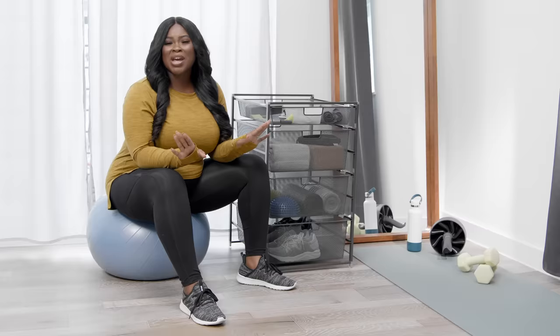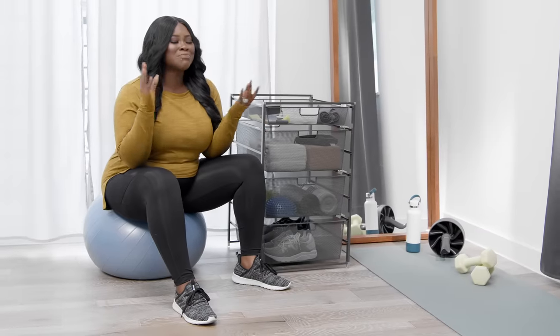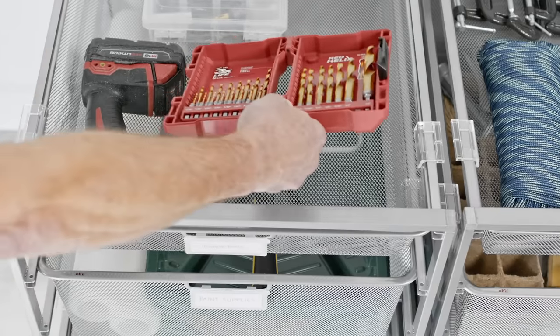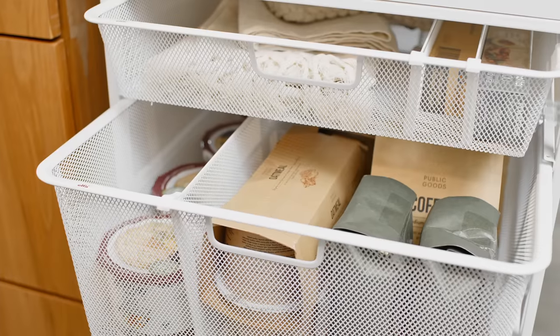One universal truth when it comes to organizing is drawers make it easier. Take the Elfa drawer solution — it can organize a pile of clothes, toys, craft supplies, or even snacks in no time.